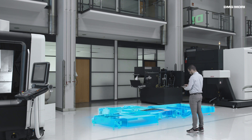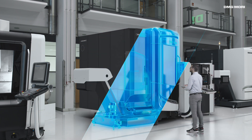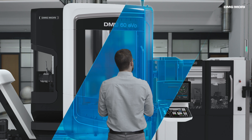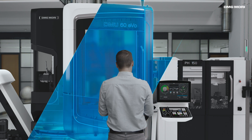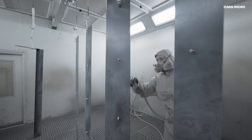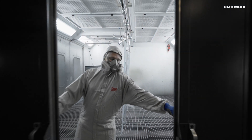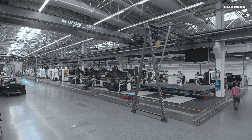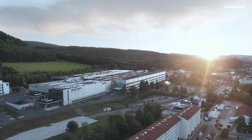Here at Sebach, we combine groundbreaking ideas with tailored solutions to design a highly efficient and digitalized production. That's tradition meeting the future at its best. That's Deckelmahosebach Digital Factory.